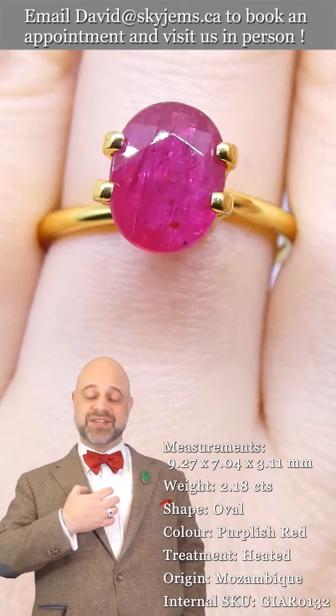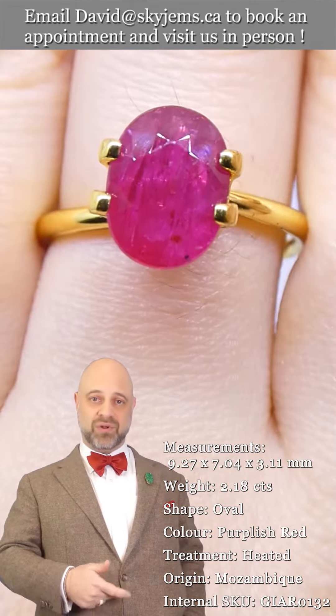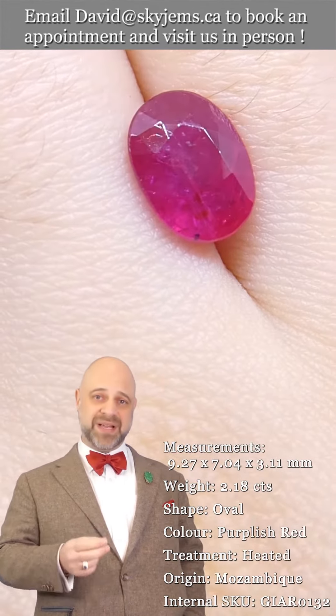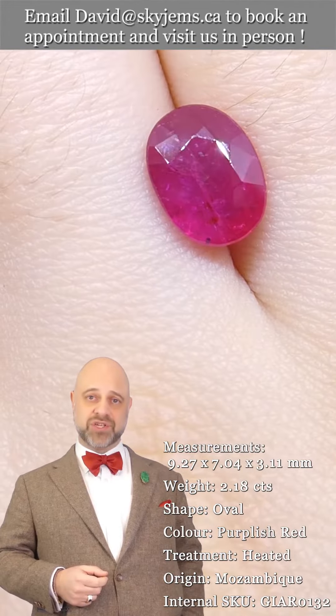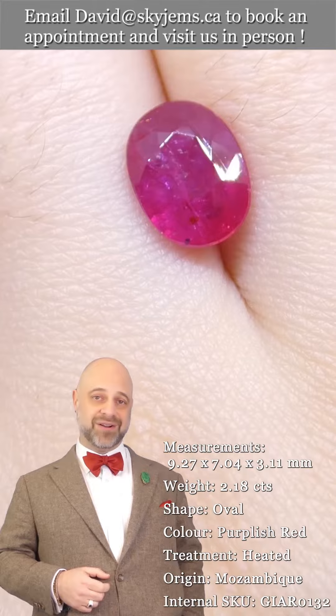Take a look at it. It's just an incredible gem. The color is out of this world. It's clean, it's bright, it's well cut. And once this gem is set up, the piece that we create with it is going to be an out of this world, heirloom quality piece of jewelry that's going to be around for generations to come, long after everybody who's watching this video is long gone.